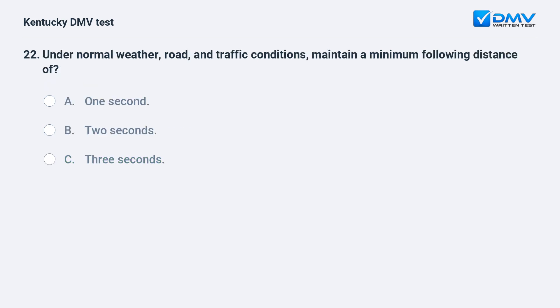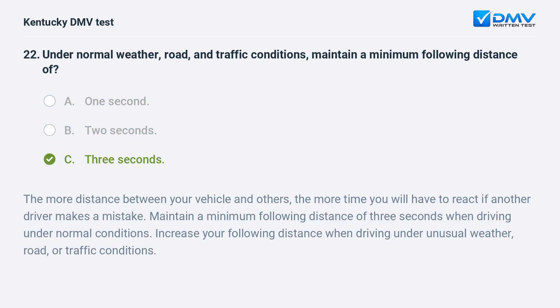Under normal weather, road, and traffic conditions, maintain a minimum following distance of: A) one second, B) two seconds, C) three seconds. Answer: C, three seconds. The more distance between your vehicle and others, the more time you will have to react if another driver makes a mistake. Maintain a minimum following distance of three seconds when driving under normal conditions. Increase your following distance when driving under unusual weather, road, or traffic conditions.